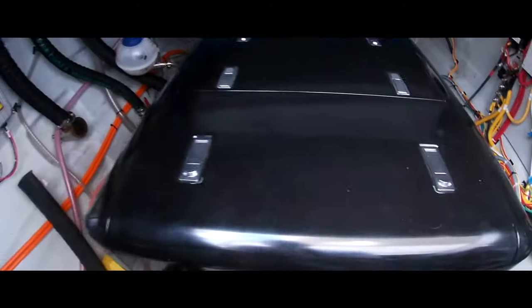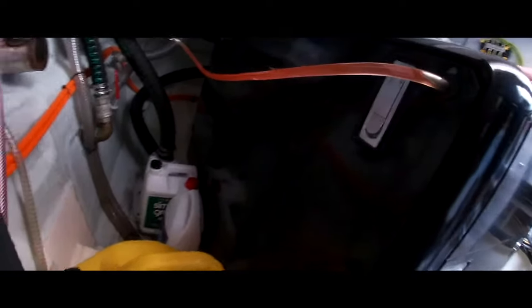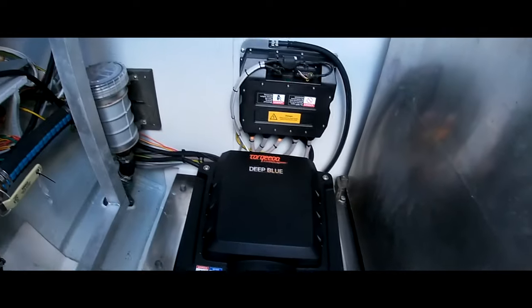We have our generator here from Torqeedo — it's a 25-kilowatt DC gen set, not running now obviously. We have another fuel tank, and we have our Deep Blue motor.